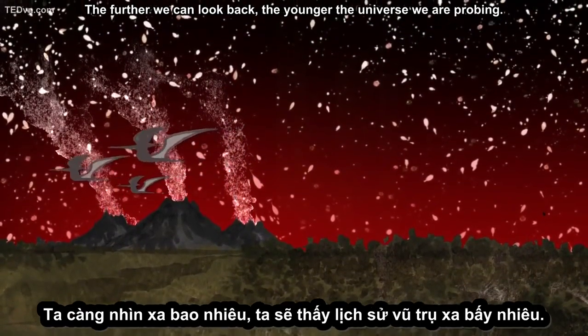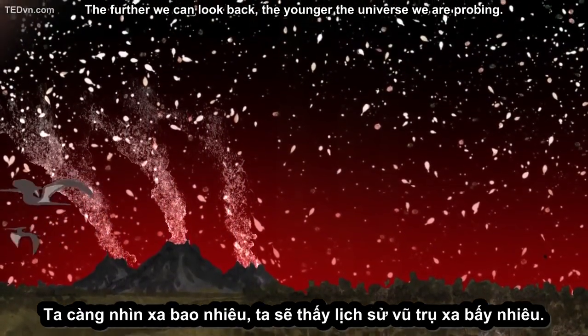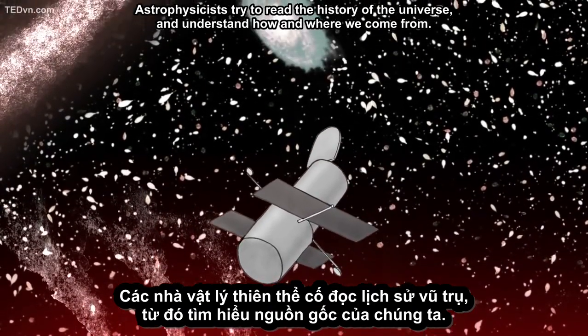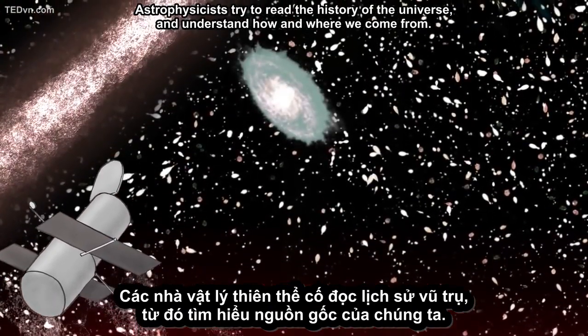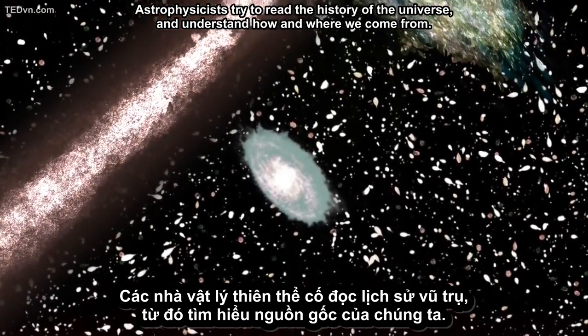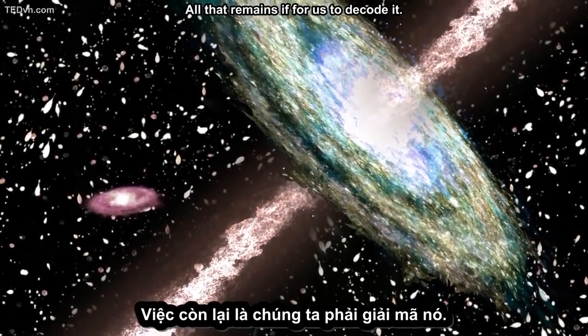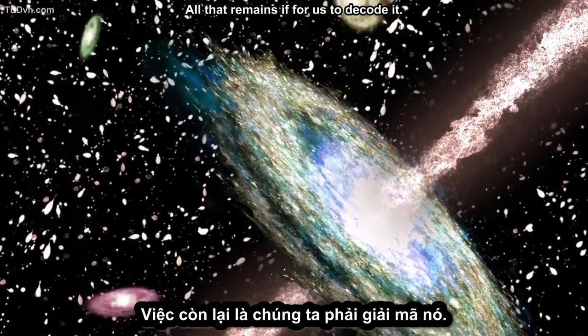The further we can look back, the younger the universe we are probing. Astrophysicists try to read the history of the universe and understand how and where we come from. The universe is constantly sending us information in the form of light. All that remains is for us to decode it.